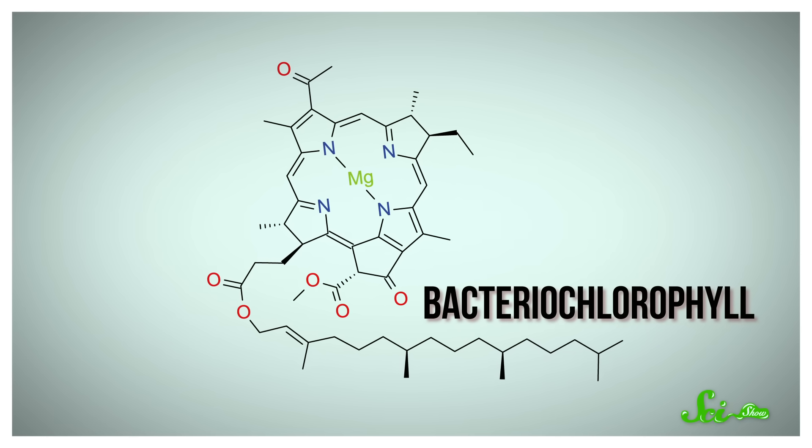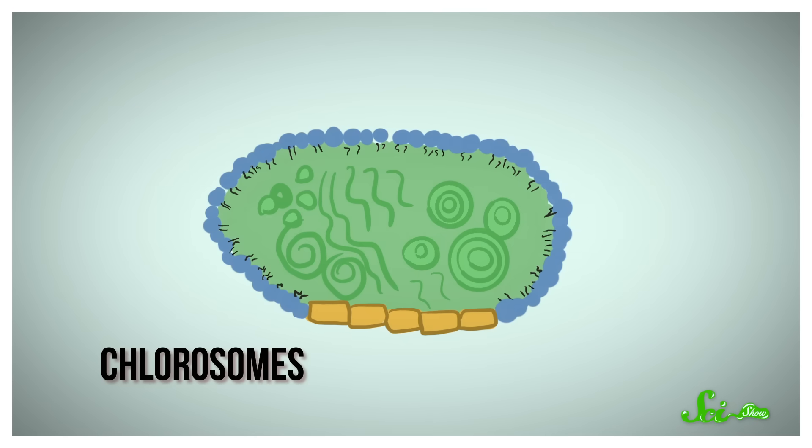These pigments are located inside structures called chlorosomes, which help funnel light to them. In fact, chlorosomes are so good at this that green sulfur bacteria can live off next to no sunlight, like in the murky depths of the Black Sea.